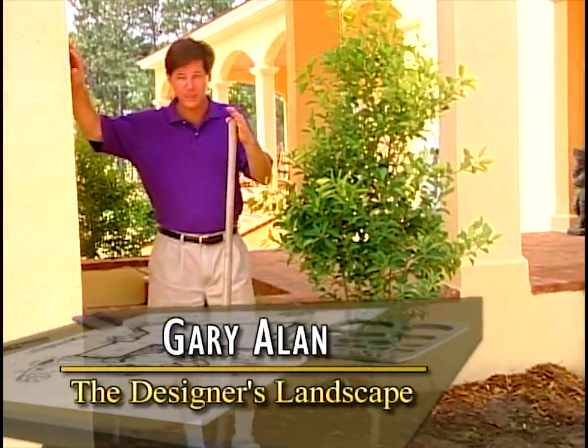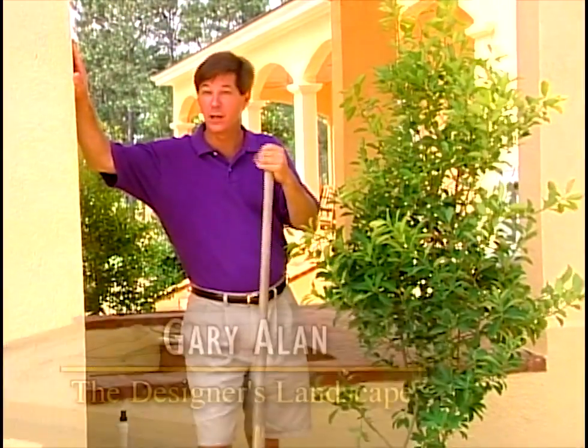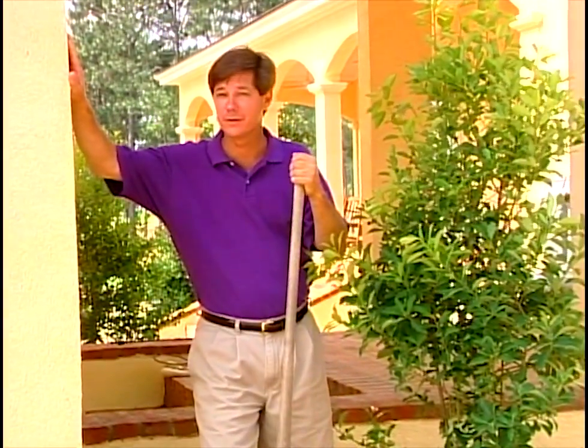Hi. Welcome back to a continuing work in progress. Today we hope to complete the project here in order to bring you another designer's landscape.